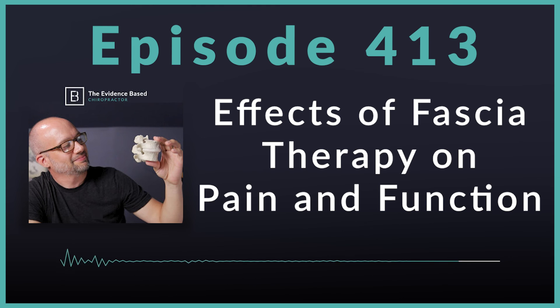Everybody's talking about shockwave, and everyone I see online is unsure what product to go with. I am a big STEM Wave fan. I've found STEM Wave in the practice I own to be an absolute game changer — top of the line product, results, and service. I'll drop a link below. If you want to connect with their team, they have special opportunities for listeners of this podcast. Go to gostemwave.com/the-evidence-based-chiropractor. If you've been thinking about shockwave therapy in your practice, STEM Wave is the brand I recommend.